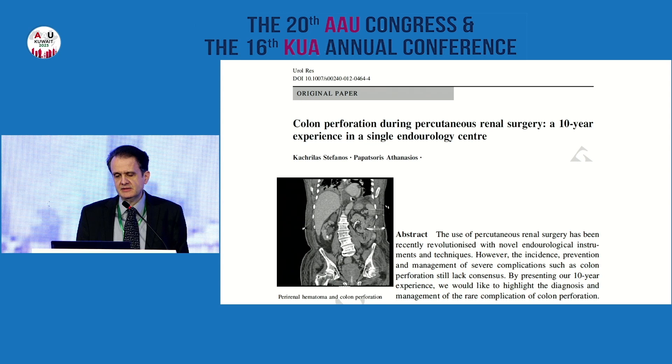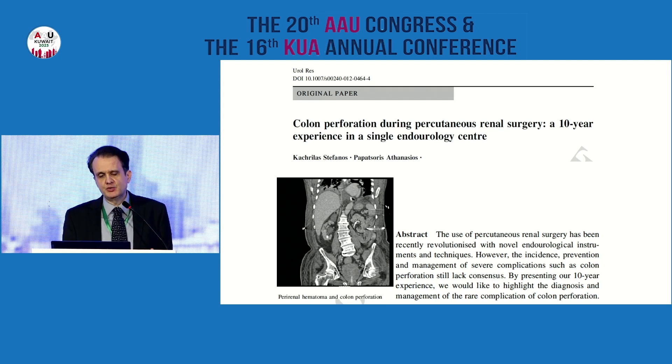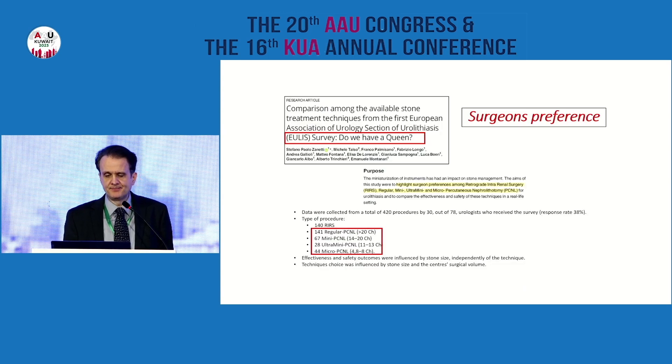I won't go through meta-analyses because these are things we know. Just a few slides regarding complications of PCNL, because it's a problem to have major complications. From a publication we presented in London, we had five cases of colon perforation when we did our 10-year audit — cases when we were trying to train ourselves with supine position. Colon perforation is a very major complication. Four out of five cases were treated conservatively, but in one case we had to do a laparotomy. Patients prefer rears, and surgeons may also prefer rears, especially younger surgeons.